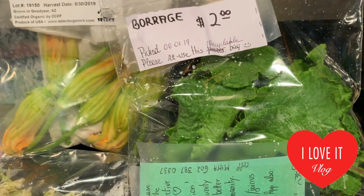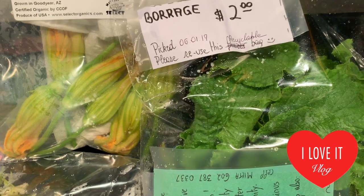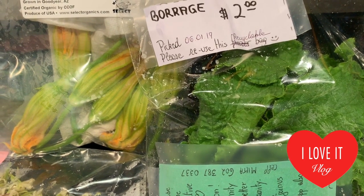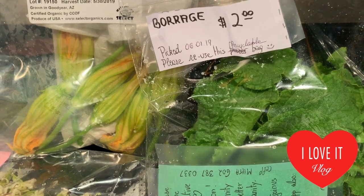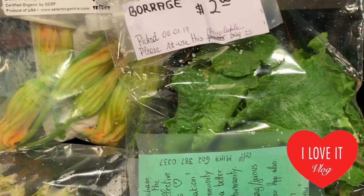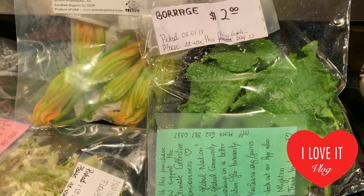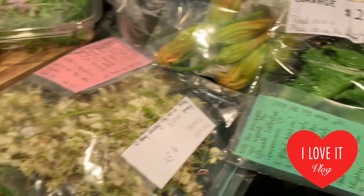Borage is used for a hormone problem called adrenal insufficiency, for blood purification, to increase urine flow, and to prevent inflammation of the lungs. It's also used as a sedative and to promote sweating. This plant has multiple nutrients and I'm going to make some recipes with it, so stay tuned.